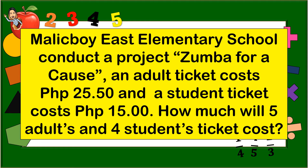Let us read the problem. Malikbui East Elementary School conducted a project Zumba. An adult ticket costs 25 pesos and 50 centavos, and a student ticket costs 15 pesos. How much will 5 adult and 4 student tickets cost?